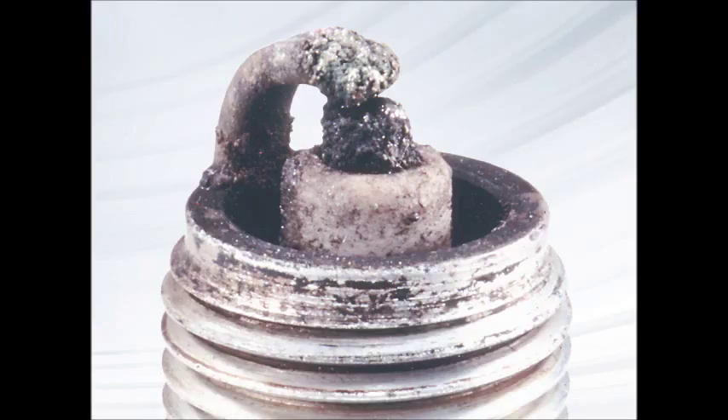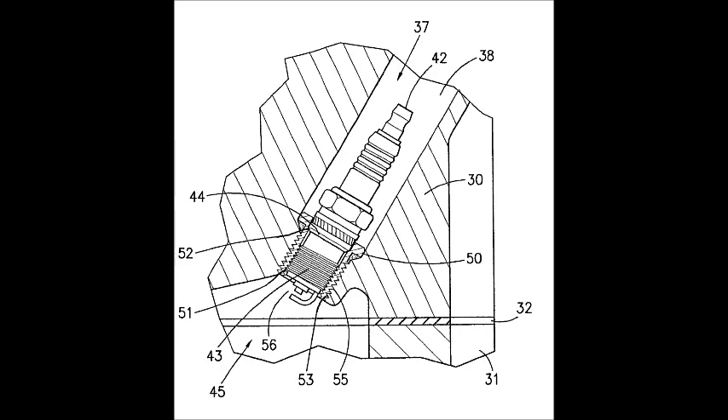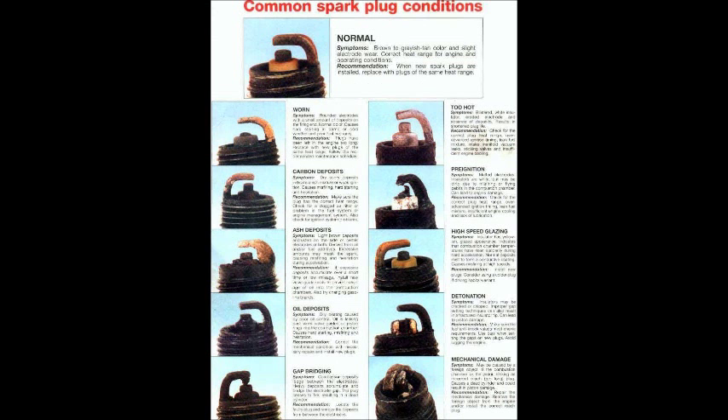But like many parts of your engine, spark plugs won't last forever. Every time they fire, the spark removes some of the metal on the plugs, increasing the voltage necessary to fire the next time. Besides age, many other things can cause your spark plugs to wear out. They are subject to a number of forces inside the engine, including heat, gasoline, and oil, that can reduce their effectiveness. High performance engines and engines that rev to high RPMs tend to wear out spark plugs quicker than OE stock engines.